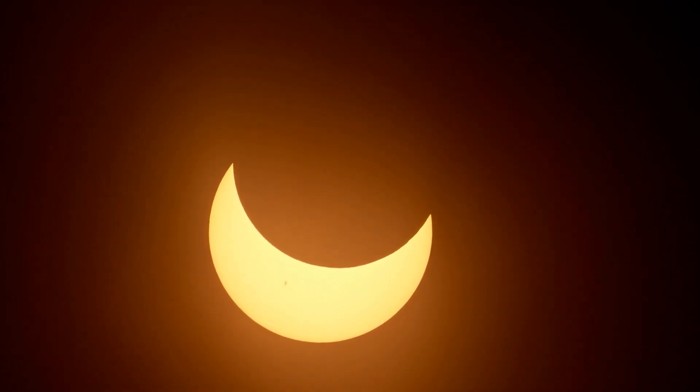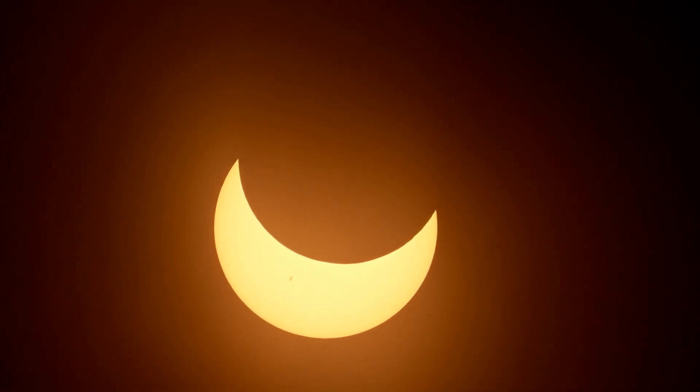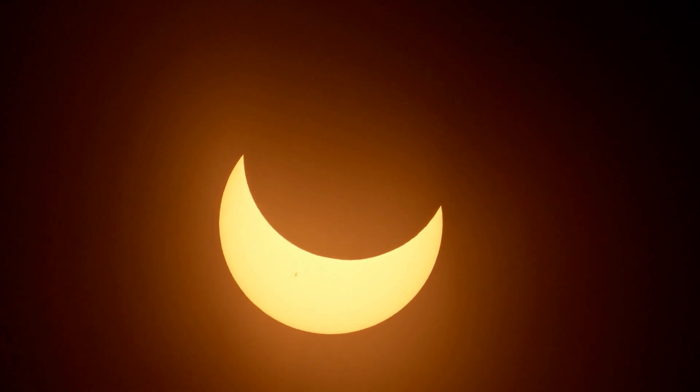The best way to view the eclipse is with eclipse glasses. You cannot look at the sun with your naked eye. You cannot look at this eclipse with sunglasses — you need these kind of glasses. When you put these on you can look right up at it. Right now I can't see anything, but when you're looking at an eclipse you're going to see the entire thing safely with these glasses on.